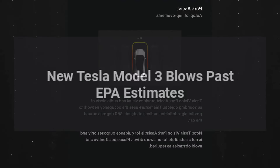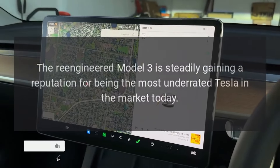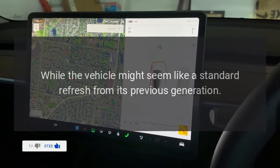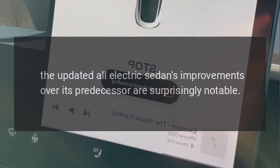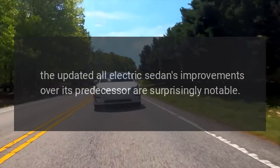New Tesla Model 3 blows past EPA estimates. The re-engineered Model 3 is steadily gaining a reputation for being the most underrated Tesla in the market today. While the vehicle might seem like a standard refresh from its previous generation, the updated all-electric sedan's improvements over its predecessor are surprisingly notable.